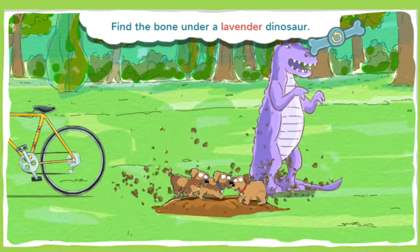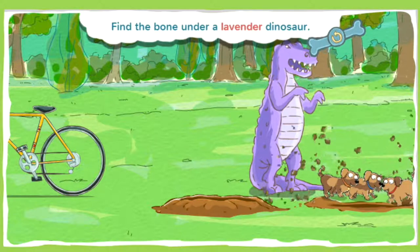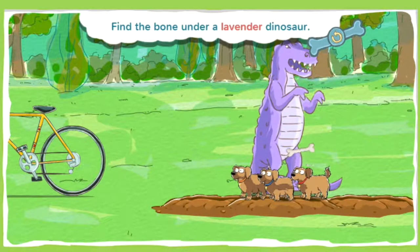No bones there. Keep looking! No bones! Keep sniffing! Alright, you found a bone!